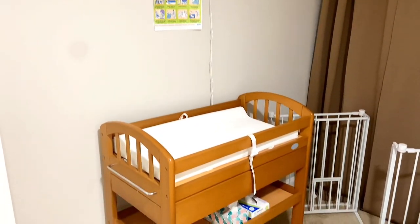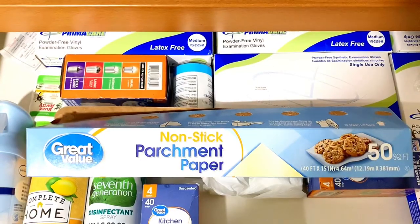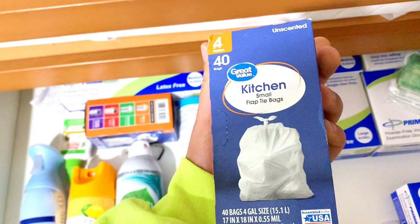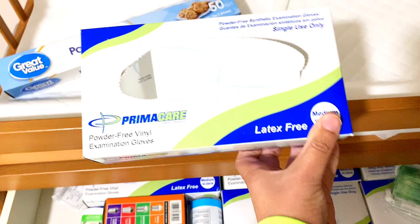If you have infants, toddlers, or any children who are not potty trained, you should be required to have a changing station. I use parchment paper as changing sheets, even though I sanitize and disinfect between each child. I keep trash bags for the trash can, and when there are poopy diapers they go out immediately. Latex-free gloves are a must.